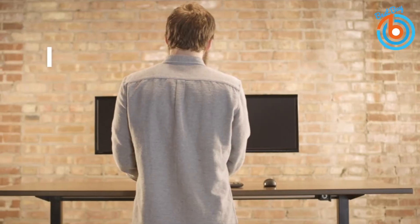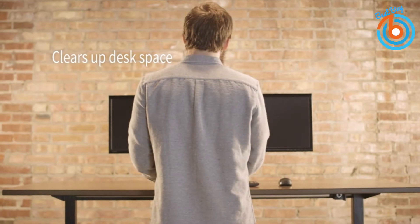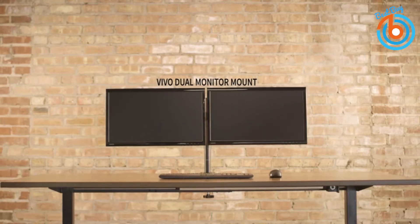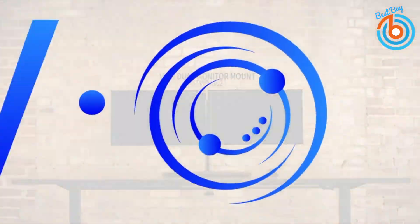Mounting your monitors is a simple process with detachable VESA bracket plates. The mount stand comes with a step-by-step manual and the necessary tools and hardware for assembly. It clears up valuable desk space by removing unwanted clutter with this two-arm monitor mount. The link is provided in the description for more information or to order.